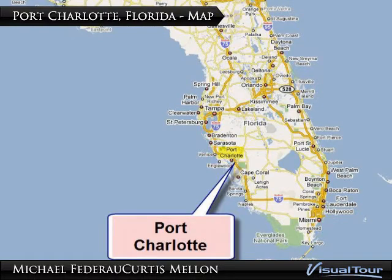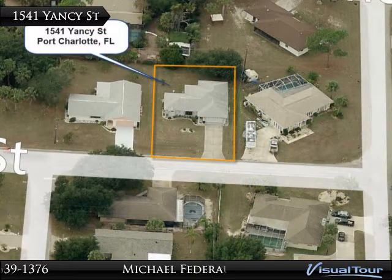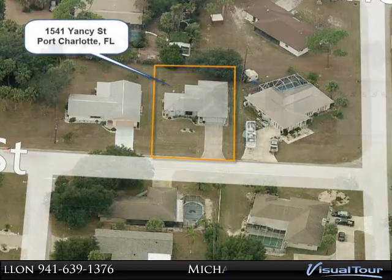Built strong in 2001, this well cared for home has a great location and is ready for the next owners to move right in. Situated in a low risk flood zone, close to all that Port Charlotte has to offer.